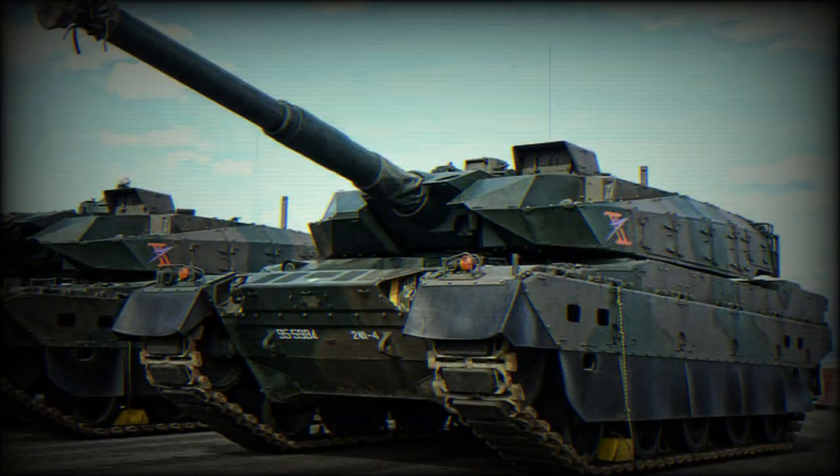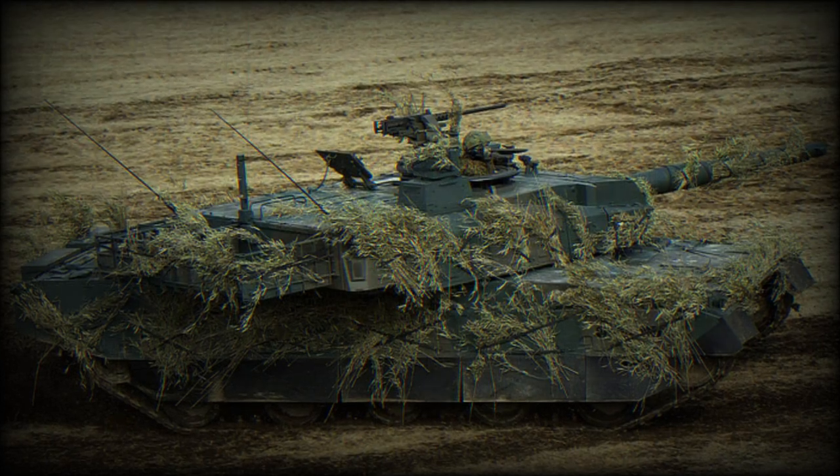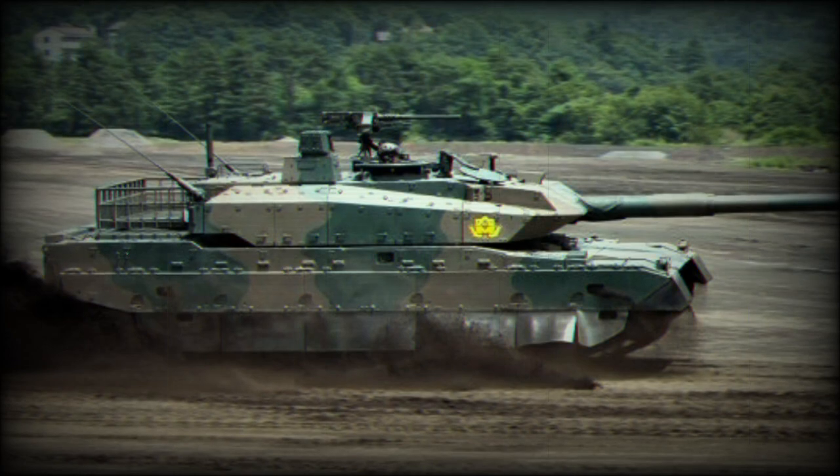The vehicle was first publicly revealed in 2008. Mitsubishi Heavy Industries is the main contractor of the Type 10. Currently it is one of the most advanced main battle tanks in the world.